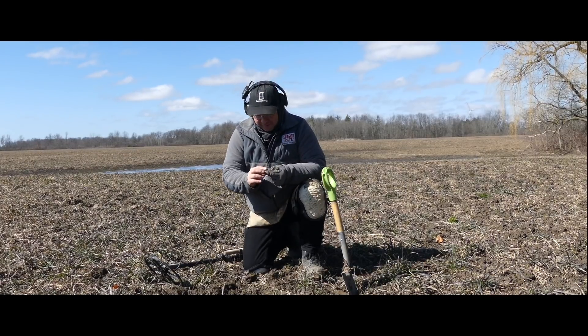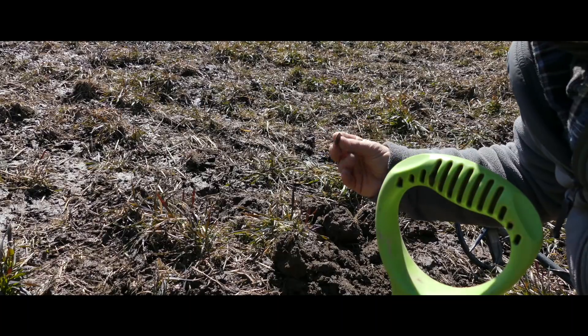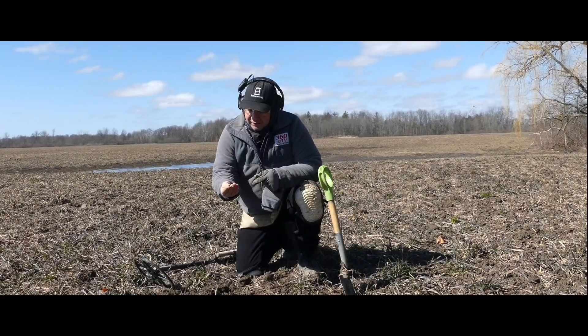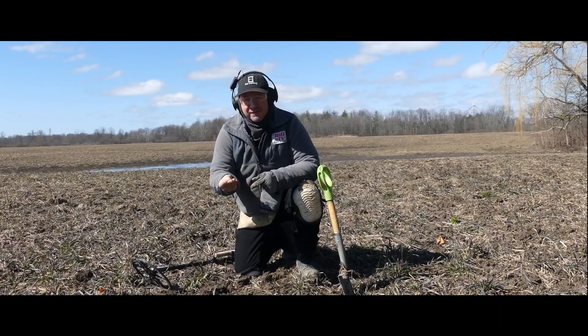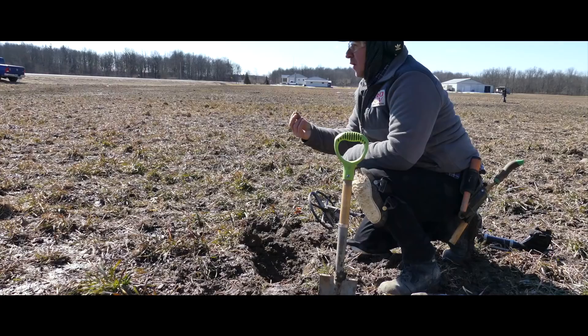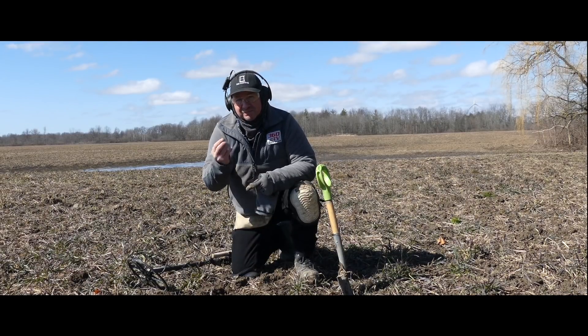My first contact, which isn't a bad one, came up as a coin signal, but it ends up being a button. I'll take a button as a first contact, especially an old button. There's no pattern on it or anything like that — it's just a flat button. But nevertheless, the button is a very good start. First contact to be a button — fantastic.